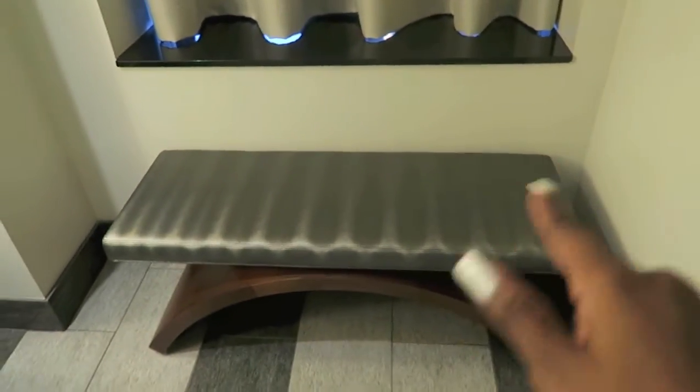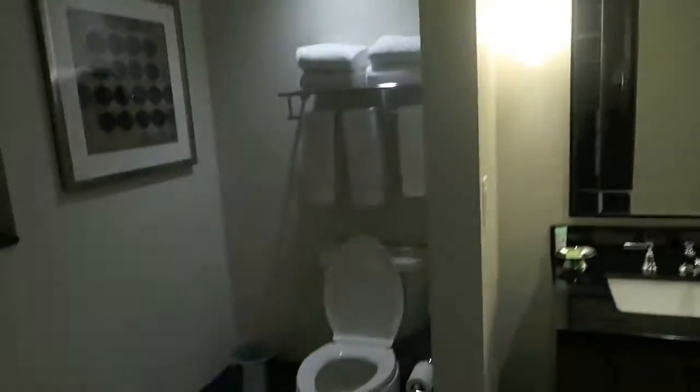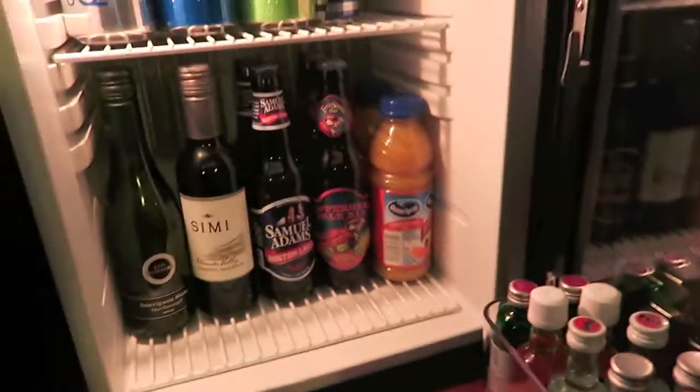The bathroom is humongous. There's one of those little seat things — I forget what they're called — and then the mirror, and the shower, oh so big, with storage for no reason. I can spin around in the bathroom in a hotel — why can't I do this at home? And the mini fridge's liquor section is fully stocked.